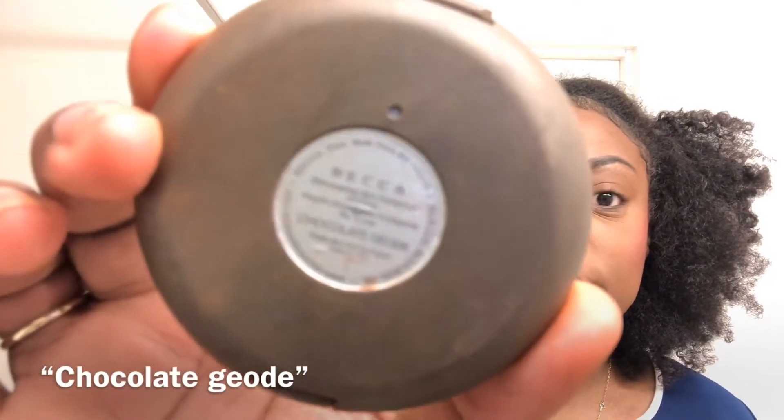Now I use my Becker highlighter in the color Chocolate — there's a French word on the packaging that I just cannot pronounce, so we're just going to call it Chocolate Good.